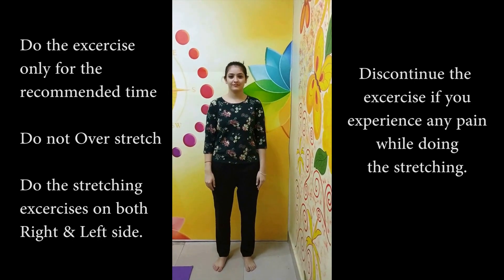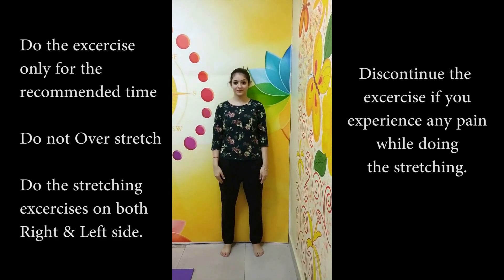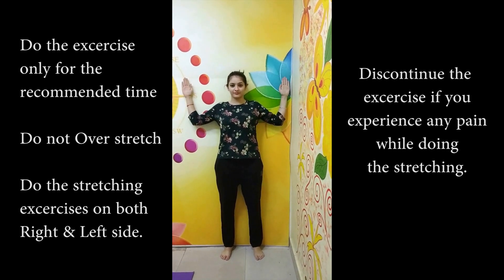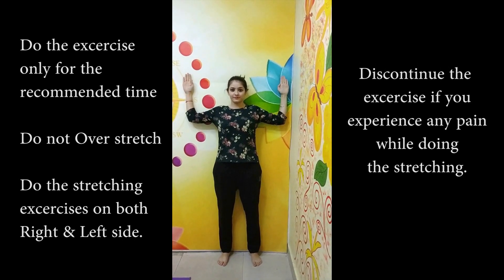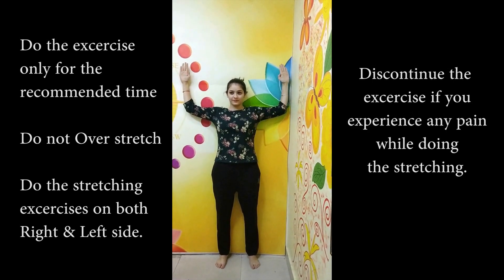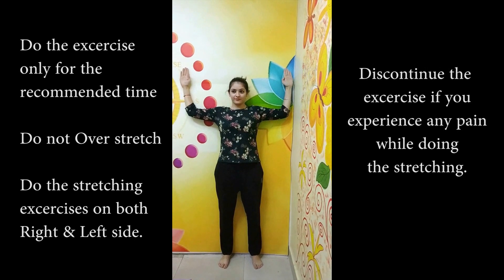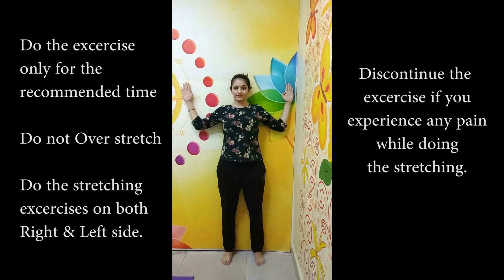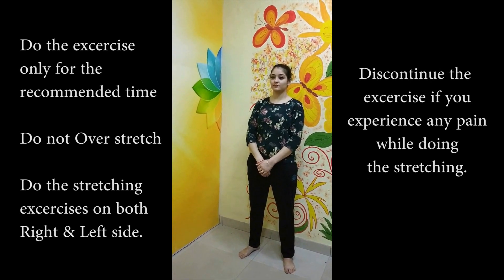For the next exercise, stand along the wall with your feet touching the wall. Put both arms up with wrists straight. Take your arms up and down. Repeat this exercise 7 to 10 times. If you get fatigued, discontinue. This exercise strengthens the rhomboids muscle.